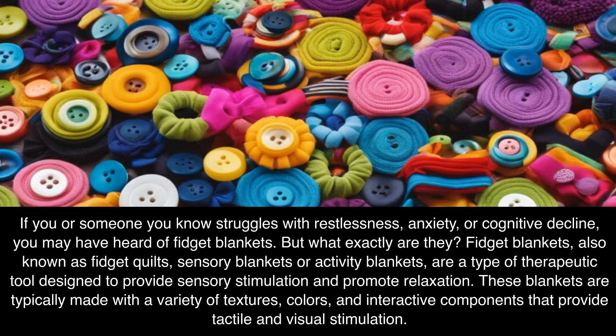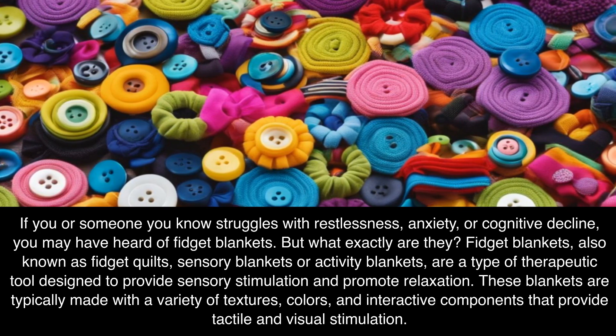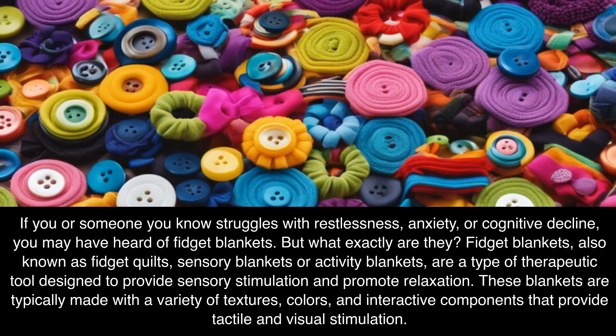These blankets are typically made with a variety of textures, colors, and interactive components that provide tactile and visual stimulation.